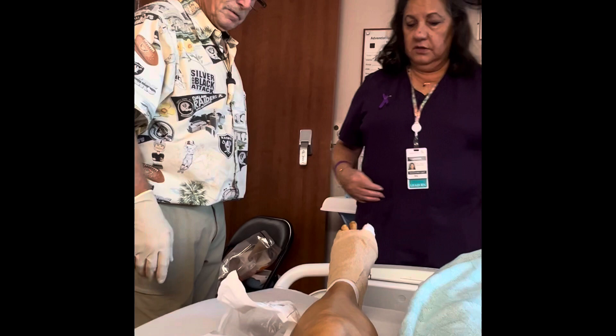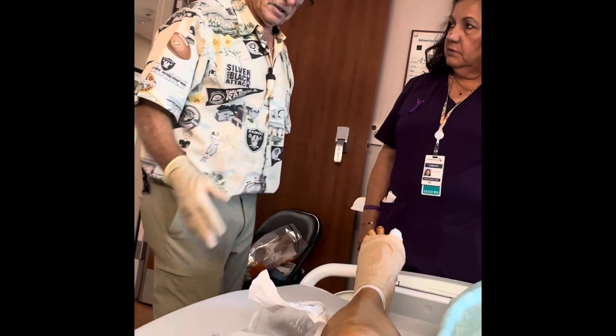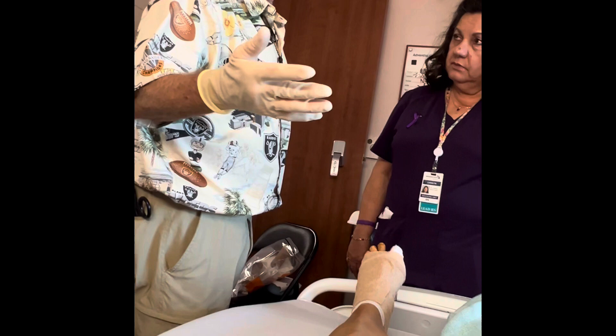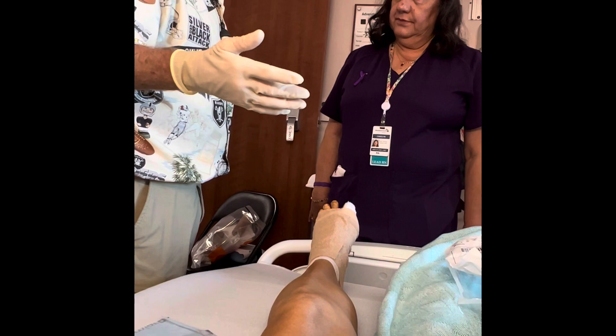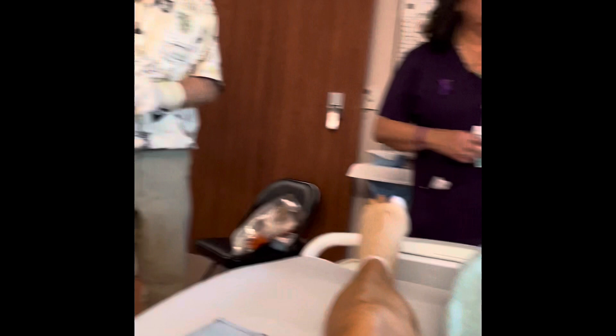I'll be back again tomorrow to do the dressing change, probably a little earlier in the day. The game plan is to make sure the swelling comes down. It's a little premature to close this. I don't know what the situation is here on Saturday or Sunday. My gut feeling is it's either going to be Saturday or Sunday that we take her back down and do a delayed closure and wrap it up and be out of here. That's the game plan. I don't know who the caseworker is — if they want to reach out to me. I'm going to go ahead and chart this right now.